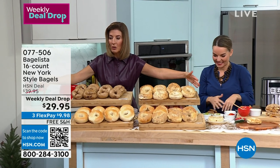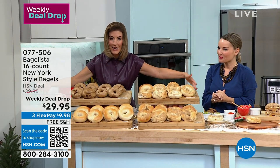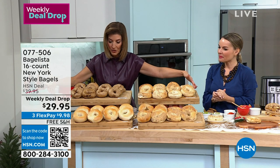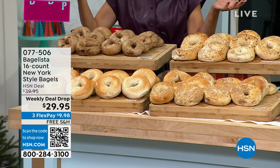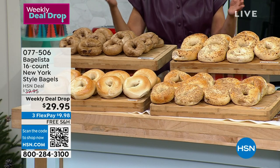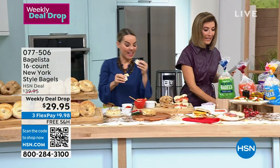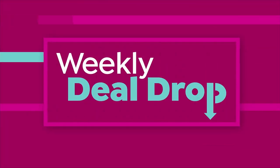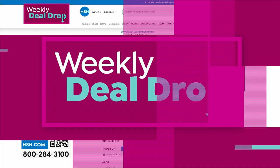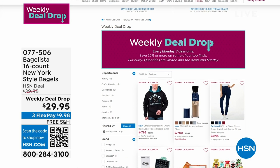Let's take one more look at what you're getting: 16 half-baked bagels — they're so amazing. I can't order these soon enough. You can order online at hsn.com. That was a weekly deal drop, and you can check out more weekly deals on our website at hsn.com.